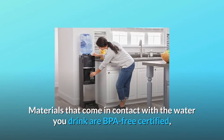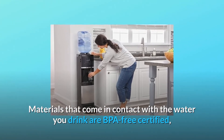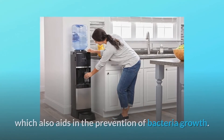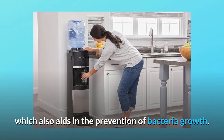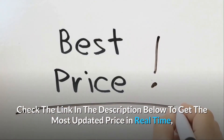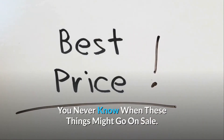Materials that come in contact with the water you drink are BPA-free certified, including the premium internal stainless steel water reservoir, which also aids in the prevention of bacteria growth. Check the link in the description below to get the most updated price in real-time — you never know when these things might go on sale.